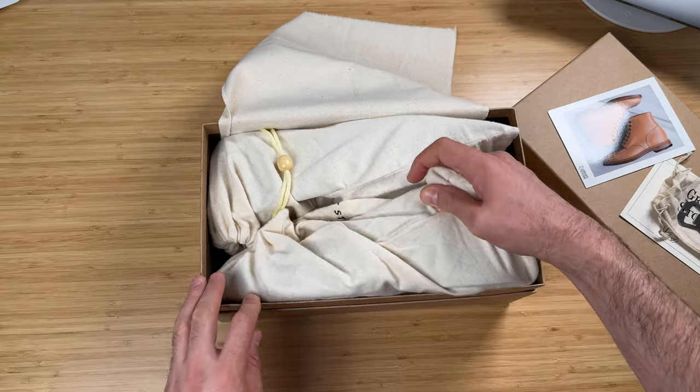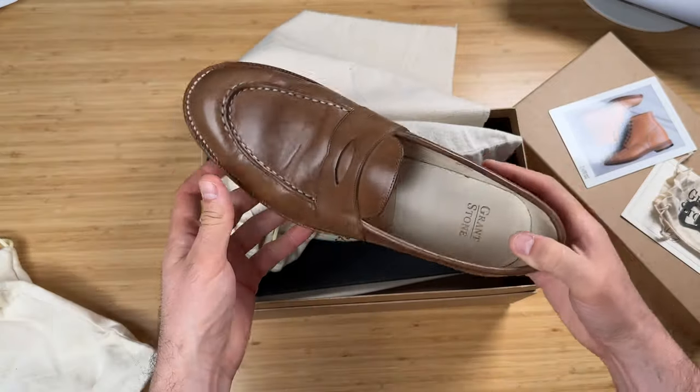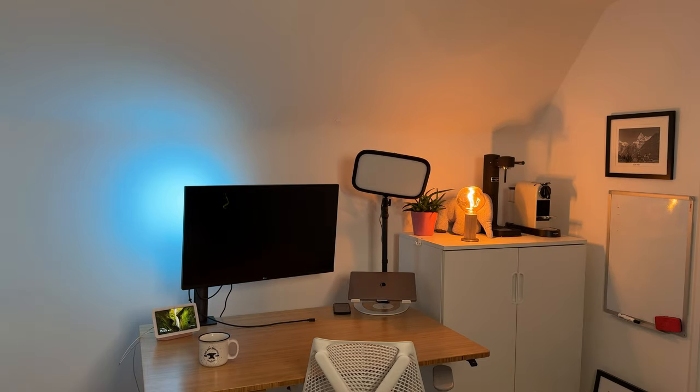Further down you have the bags that each individual shoe comes in, which is great — they're super, super soft. There's also some soft padding at the bottom as well to make sure they arrive safe and sound. But the best thing I like about it is they've sent you — a lot of boot companies will put shoe cream and all that kind of stuff, they didn't in this one — but they gave you a tongue as well. It also turns out it's a bottle opener, which is brilliant.